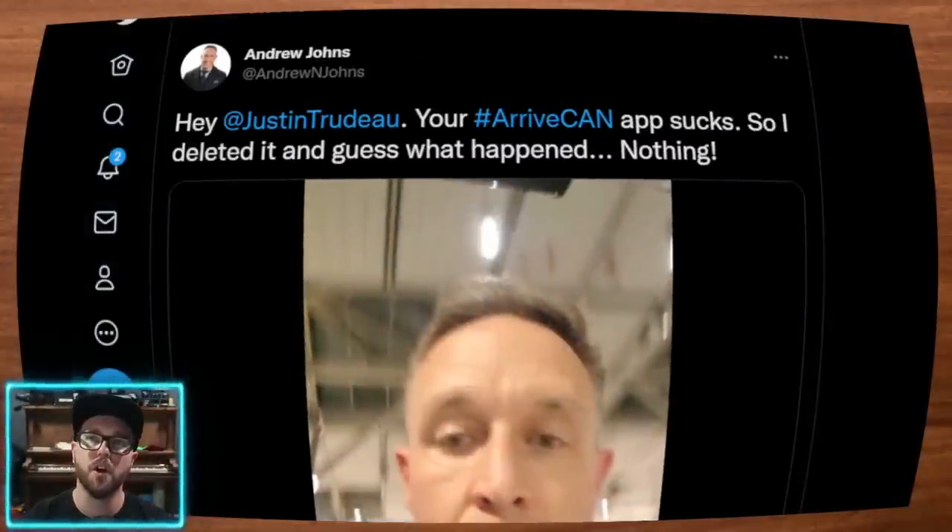We have Andrew Johns taking to Twitter to say: 'Hey Justin Trudeau, your ArriveCAN app sucks. So I deleted it and guess what happened? Nothing.'